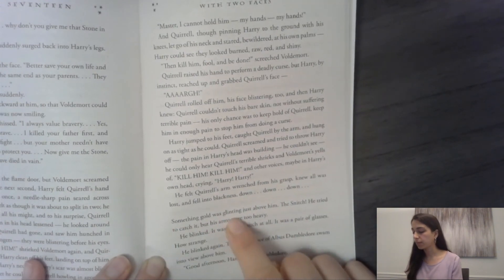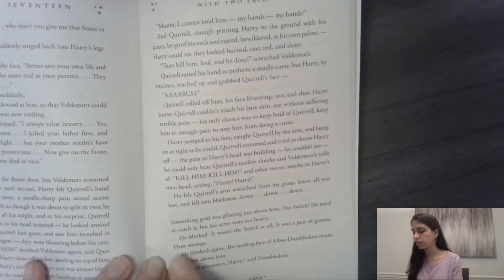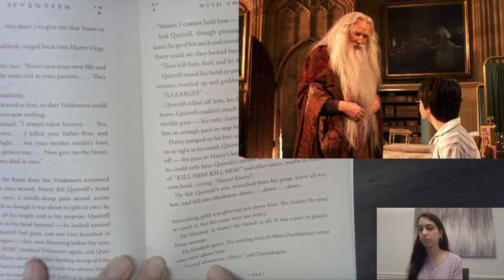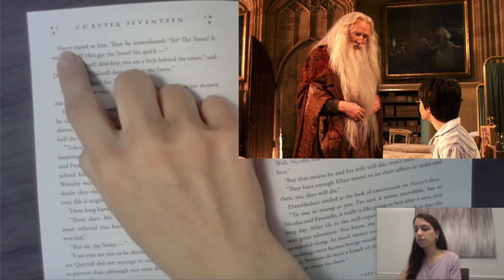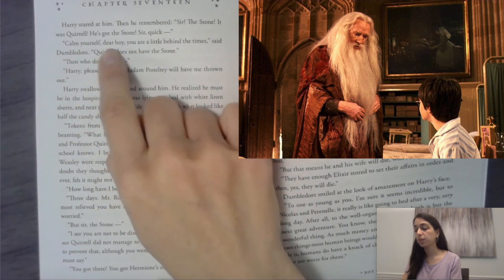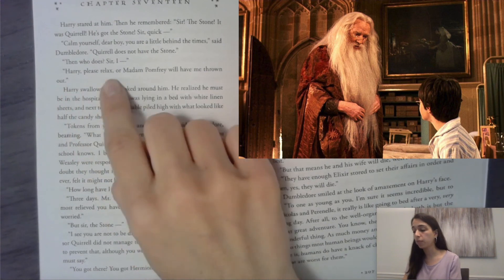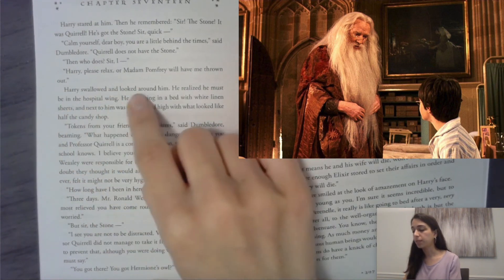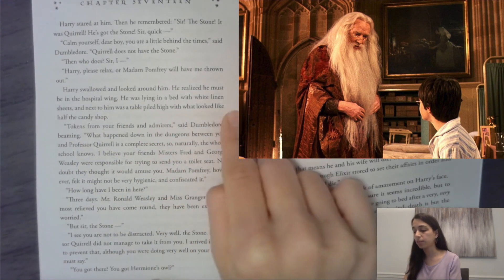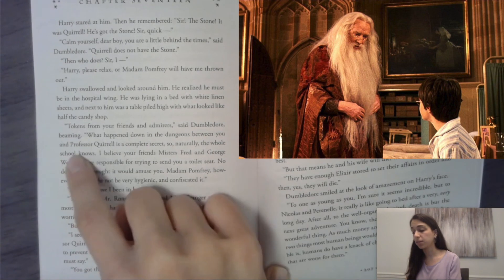Something gold was glinting just above him — the snitch! He tried to catch it, but his arms were too heavy. He blinked. It wasn't the snitch at all — it was a pair of glasses. The smiling face of Albus Dumbledore swam into view above him. 'Good afternoon, Harry,' said Dumbledore. Harry stared at him, then remembered. 'Sir! The stone! It was Quirrell! He's got the stone! Sir! Quick!' 'Calm yourself, dear boy. You are a little behind the times,' said Dumbledore. 'Quirrell does not have the stone.' Harry realized he must be in the hospital wing. He was lying in a bed with white linen sheets, and next to him was a table piled high with what looked like half the candy shop. 'Tokens from your friends and admirers,' said Dumbledore, beaming. 'What happens out in the dungeons between you and Professor Quirrell is a complete secret — so naturally the whole school knows.' Fred and George Weasley had tried to send Harry a toilet seat to amuse him, but Madame Pomfrey confiscated it for hygiene reasons.